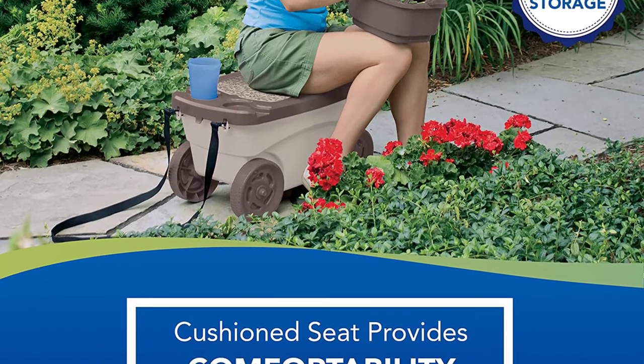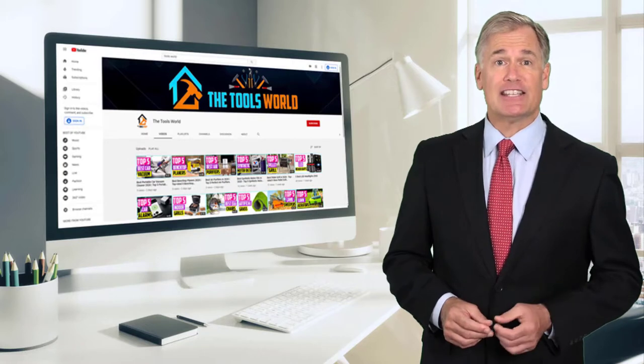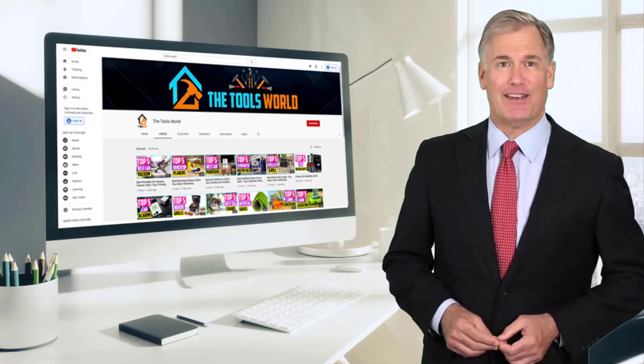You can see their latest prices and find out more information about these products by using the links below in the description. And don't forget to hit the subscribe button. So let's get started with the video.